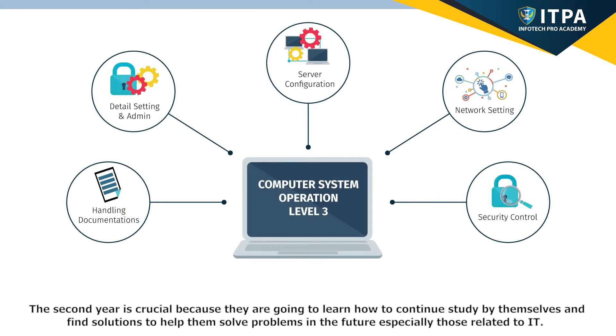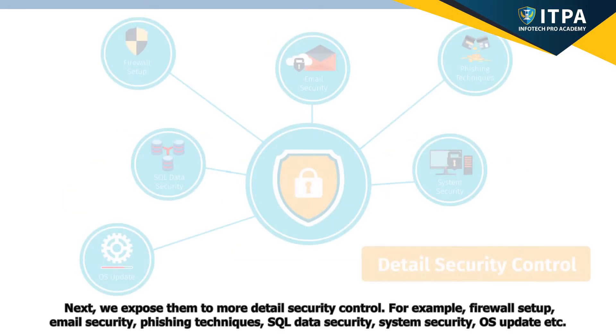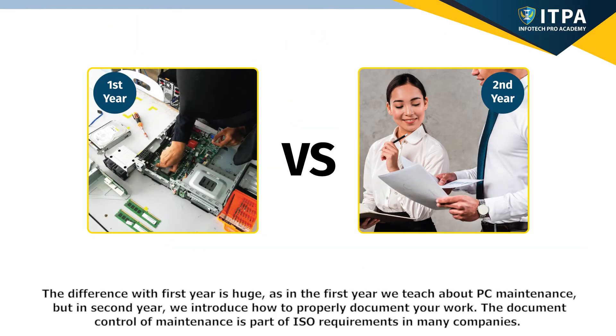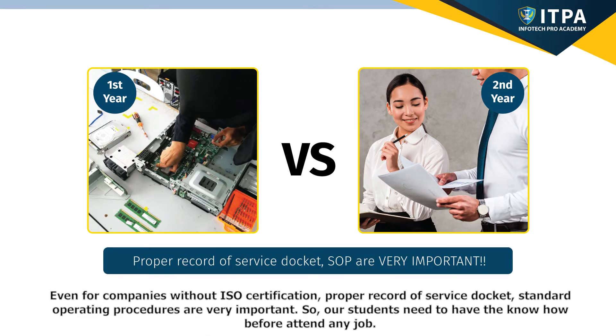The second year is crucial to the future. We expose students to more detailed security control — for example, firewall setup, email security, phishing techniques, SQL data security, system security, OS updates, etc. As in the first year we teach PC maintenance, in the second year we introduce how to properly document your work. Document control of maintenance is part of ISO requirements in many companies. Even for companies without ISO certification, proper records of service dockets and standard operating procedures are very important, so our students need to have this know-how before attending any job.